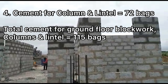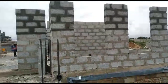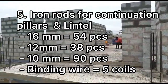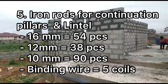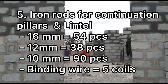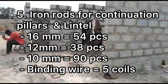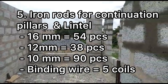We used 115 bags of cement for all our blockwork, including all link beams, ready for the casting of the first floor slab. For the continuation pillars we used 16mm — 54 pieces of high tension — 12mm — 38 pieces for the link beam — and 10mm — 90 pieces — plus five coils of binding wire.